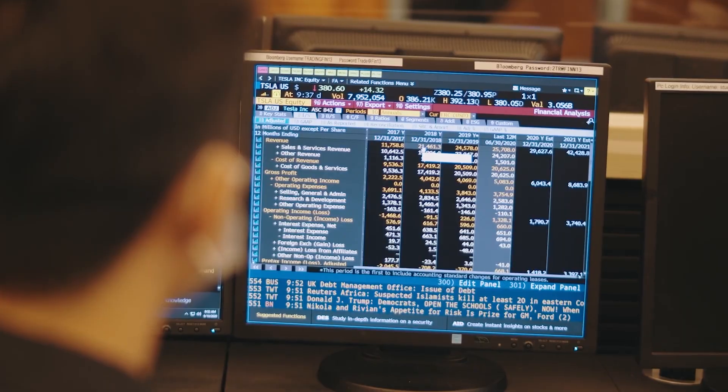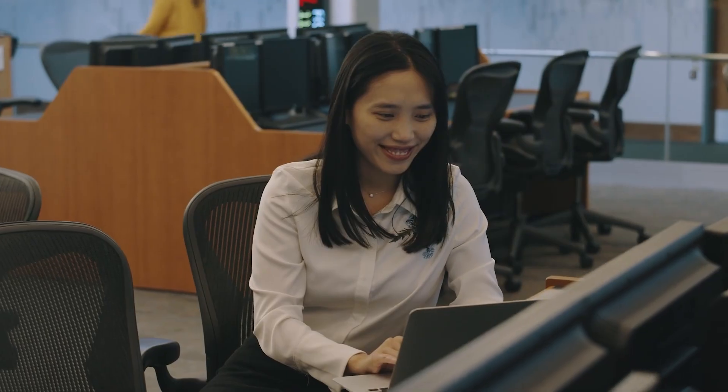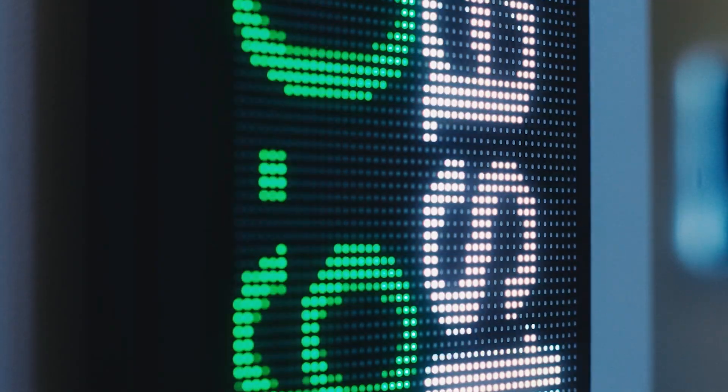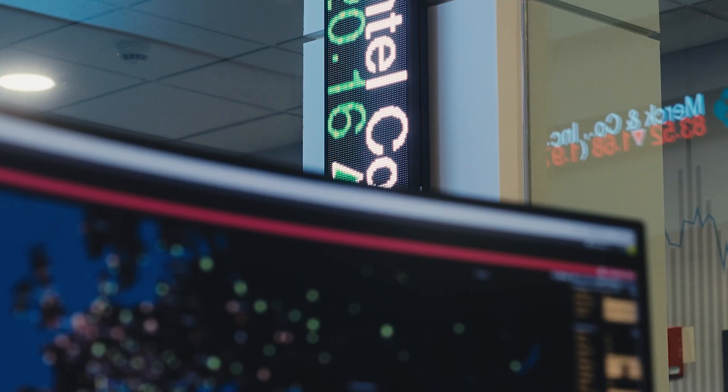Besides enhancing student learning and professional development, the center creates a collaborative environment that supports faculty and student research activities and strengthens external relations with the global business community, resulting in global recognition as a leading academic technology center.